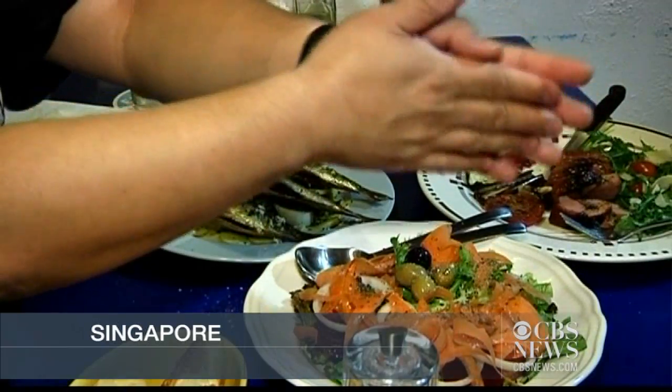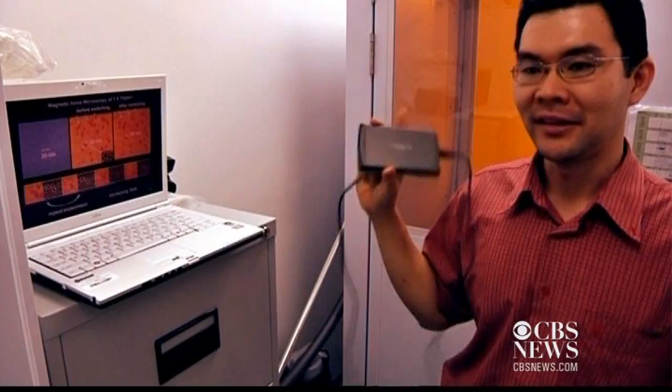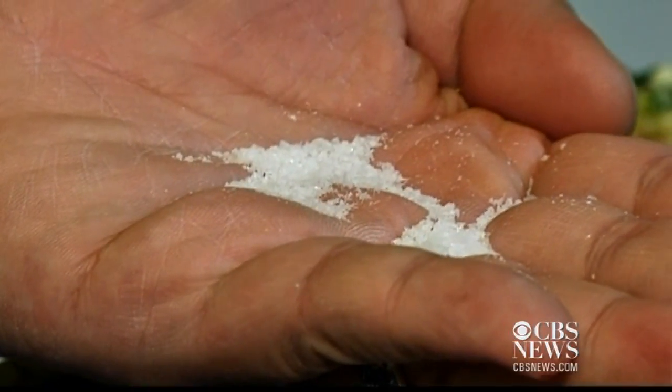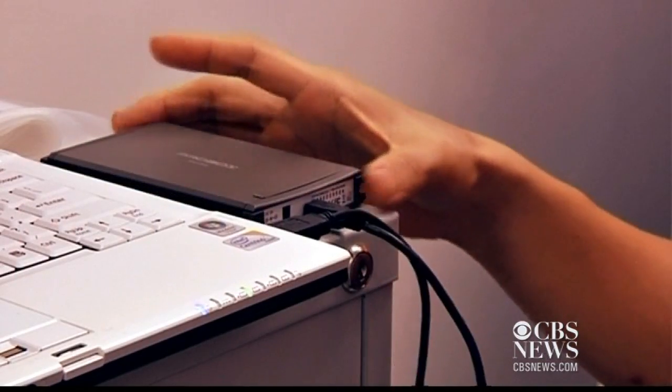Most people use salt to enhance their food, but it may give your computer a boost as well. A Singapore scientist has discovered that common table salt could increase the storage capacity of a computer's hard drive by six times.